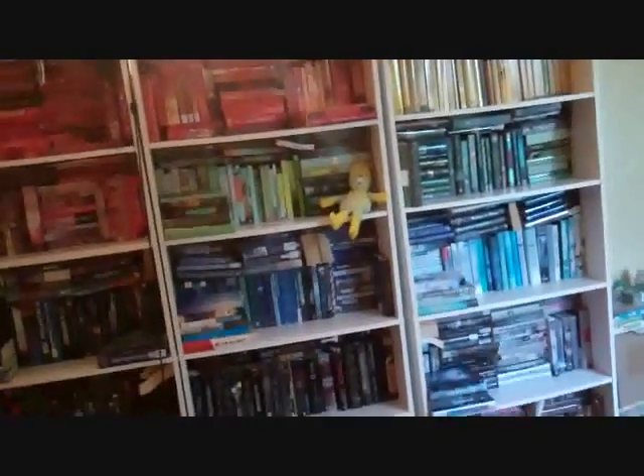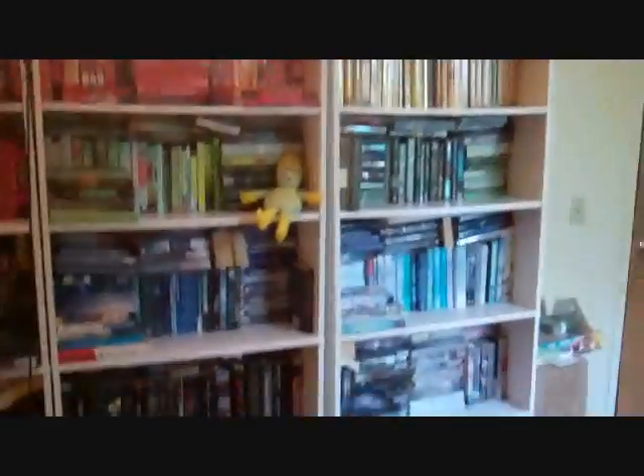There's nowhere I can stand in my room that will let me show you all of my bookshelves at once. That's as wide a shot as I can get. Now I'm gonna show you close up.